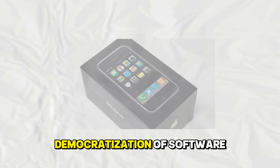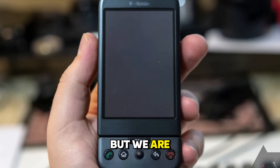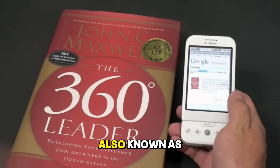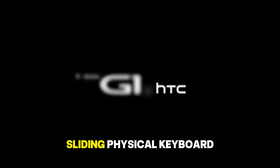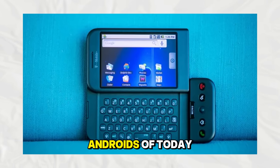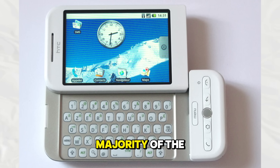That brings us to the true democratization of software. The launch of the App Store in 2008, followed closely by the Android market, changed everything. Looking at hardware firsts, we must look at the T-Mobile G1, also known as the HTC Dream. This was the first commercially available phone to run the Android operating system. It had a sliding physical keyboard and a trackball, looking very different from the sleek Androids of today. Yet it introduced the notification drawer, deep integration with Google services, and the openness that would allow Android to capture the majority of the global market.